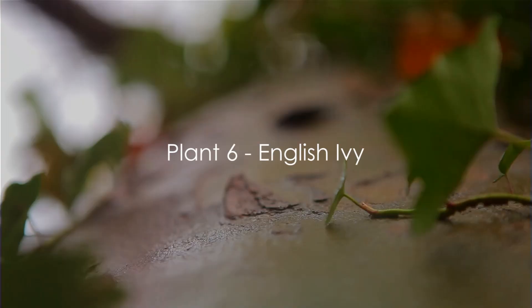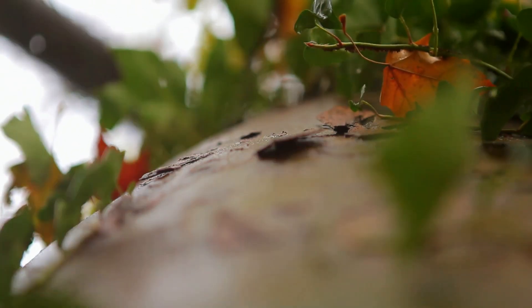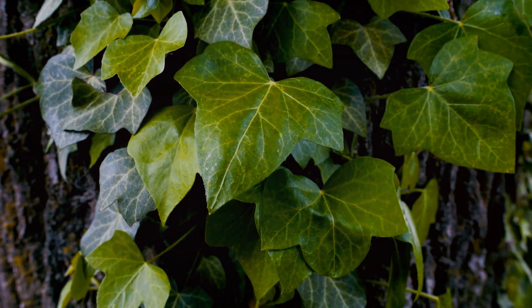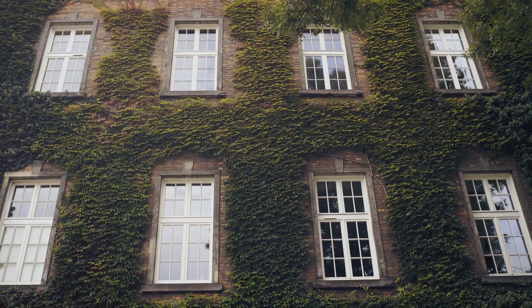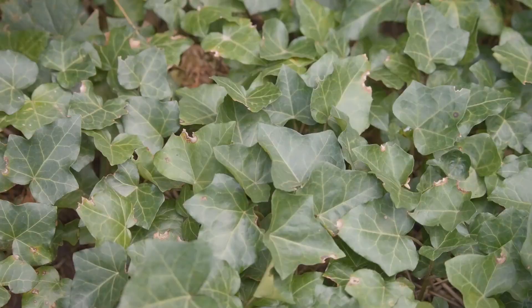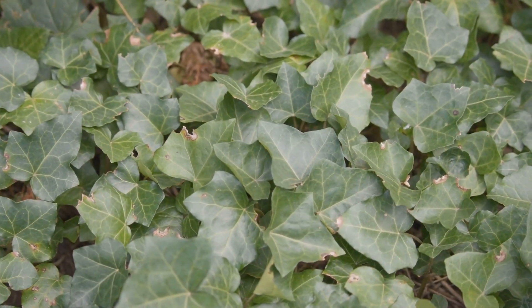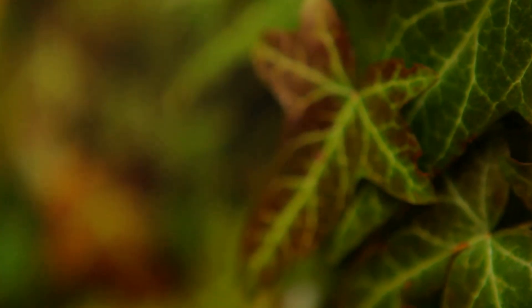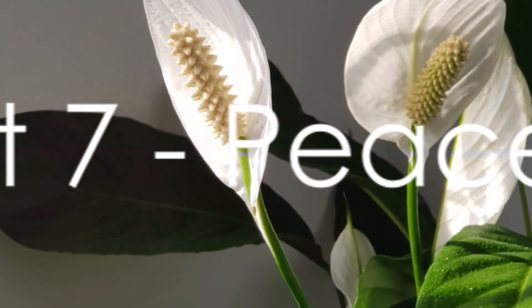At number 5, we have the classic English Ivy. This plant's popularity soars due to its traditional and sophisticated look. It requires moderate light and water, making it quite an easy plant to care for. With the right care, English Ivy can trail impressively up to 9 feet indoors. However, it's important to note that this plant is not safe for pets, so be sure to keep it out of their reach. For a touch of elegance, you can't go wrong with English Ivy.